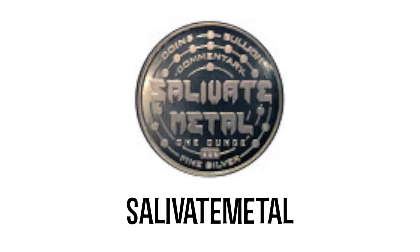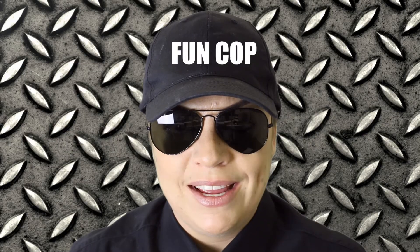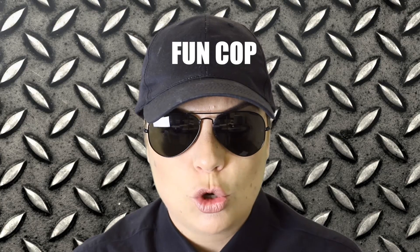Salibate Metal asked: what's my favorite heavy metal band? Metallica? That's not heavy. Next question.